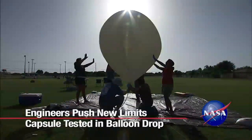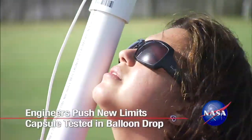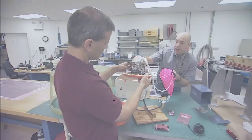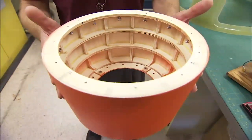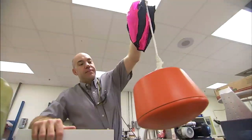A team of engineers at NASA's Kennedy Space Center in Florida branched out from its usual work on rockets to launch an instrument package from a high-altitude balloon. Working from specifications provided by Johnson Space Center, participants in NASA's Rocket University oversaw the construction of the six-pound aerodynamic capsule they would work with.